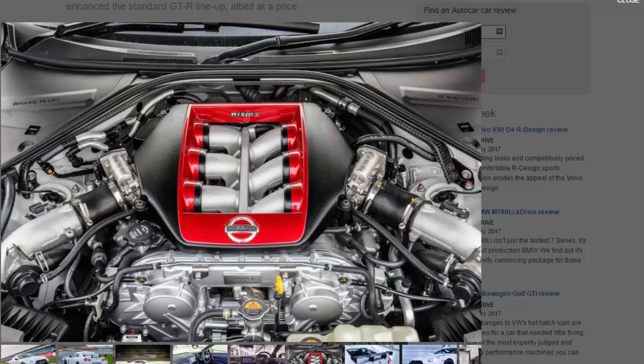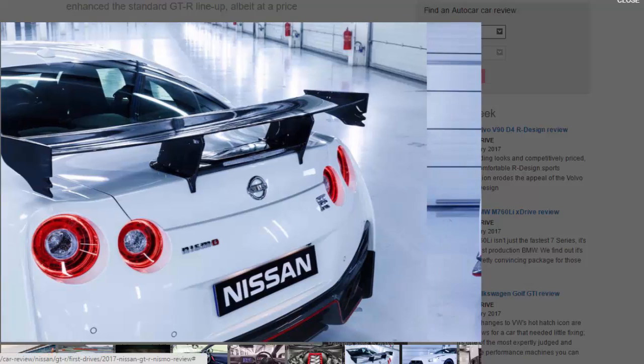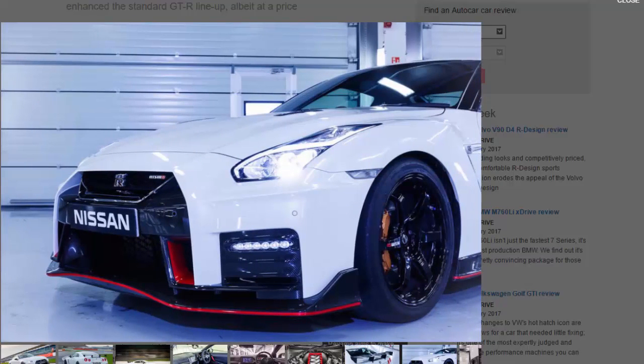Although the standard GT-R shell is stiffer, the Nismo is still the recipient of extra chassis stiffening enhancements of its own. The increase in torsional rigidity means the springs, dampers, and anti-roll bars have all been tweaked — by unspecified amounts — but none a great deal, to alter the handling balance. The aim wasn't only to add pure speed, but to increase the feel of agility and make the Nismo a bit more playful near its limit. Nissan claims a modest two percent improvement in cornering ability and slalom times.